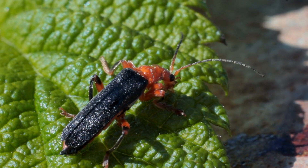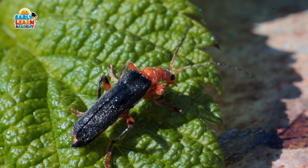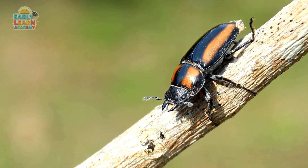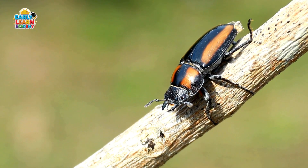Soldier Beetle! This is a soldier beetle. It is brightly colored and eats harmful insects. Burying Beetle! This is a burying beetle. It buries dead animals to feed its young.